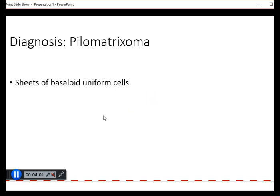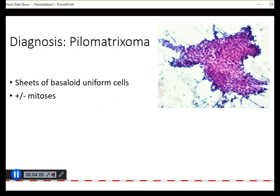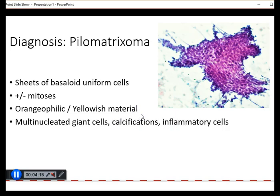Classically on cytology, we would see sheets of basaloid, very uniform cells. There may actually be mitotic figures, which may be plentiful, especially in young patients or children. And there may also be some orangophilic or yellowish material in the background, and sometimes this can be mistaken for malignant keratinized cells.